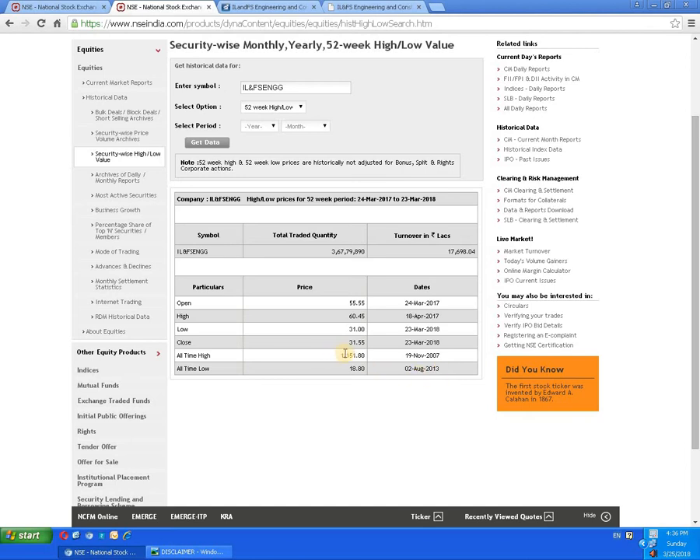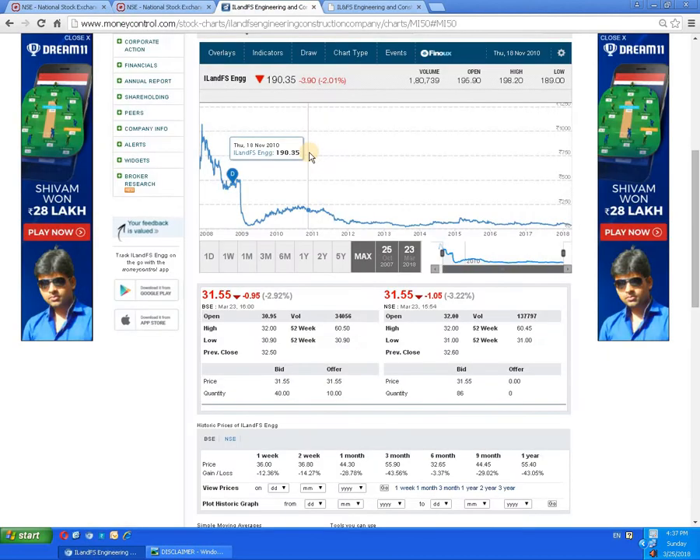The all-time high is 1151.8, dated 19th of November 2007. Looking at the graph, you can see the script reached the 1151 level, then due to selling pressure it came down. It tried to break the 250 level in 2010 and 2011 but could not sustain, and started moving in a sideways movement.